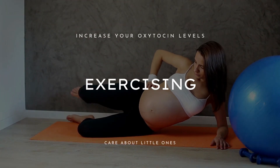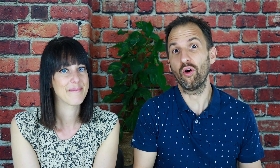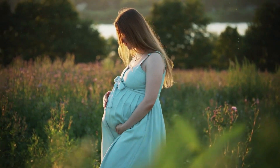The next very effective way to increase oxytocin levels is exercising. There are both animal and human studies which conclude that exercising can increase oxytocin levels. That said, please avoid very intense workouts — go for low-impact workouts only. In fact, a 30-minute walk in nature can already be enough.